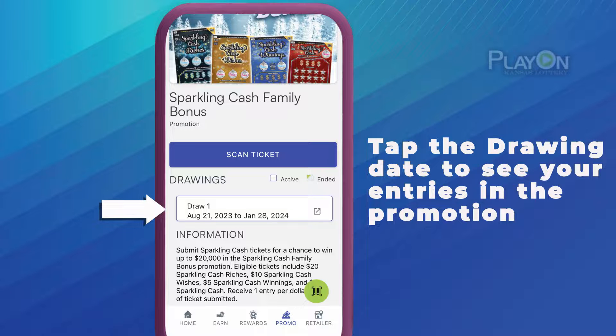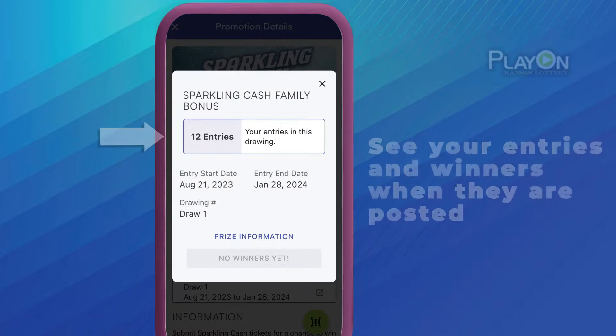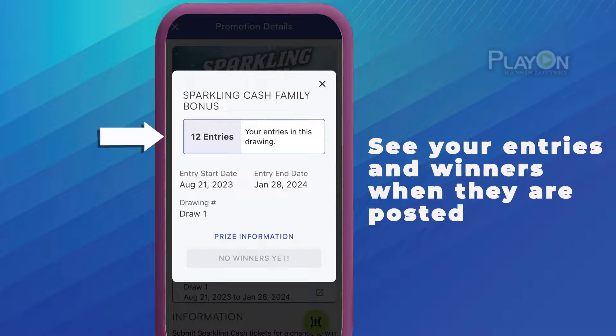To see your entries in the promotion, tap the tile for that promotion. From here you can see all the drawing information including how many entries you have in the drawing.